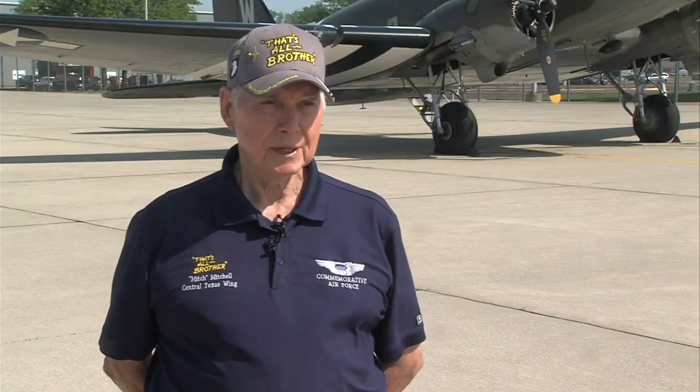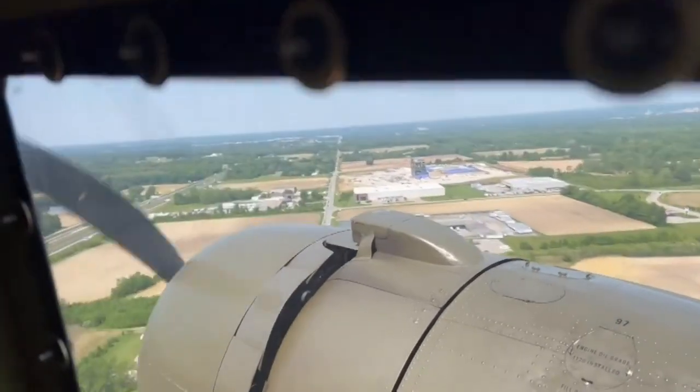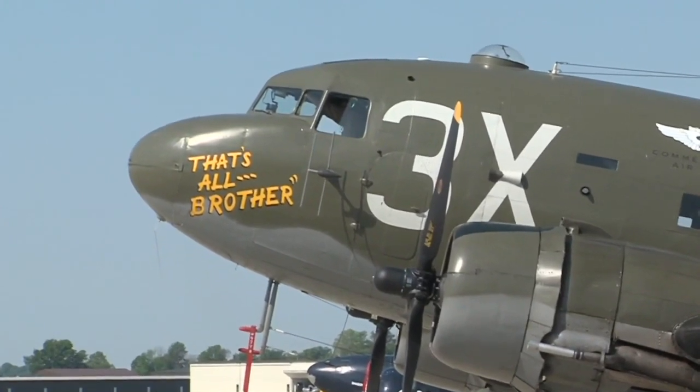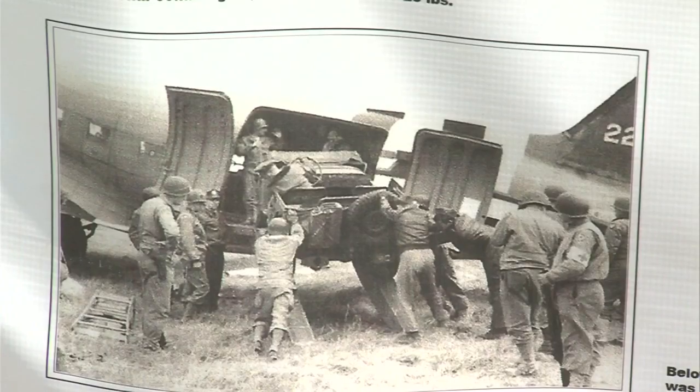Just think of those young kids, 18, 19 years old. They're going to jump out of this airplane. It's dark. They're being bounced around. They're being shot at. He says the stakes of D-Day and this flight were about as high as they could be. The 'That's All Brother' phrase on the nose of the plane was symbolic to send a message to Adolf Hitler. To realize the sacrifice and what must have been going through their mind as they were jumping out of this airplane and riding all the way to France for two hours thinking about what was going to happen.